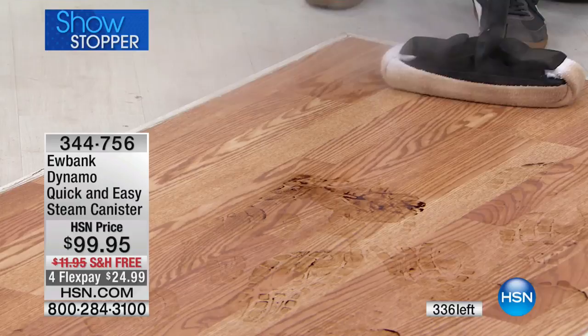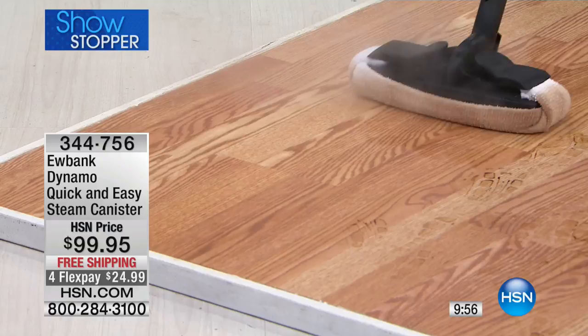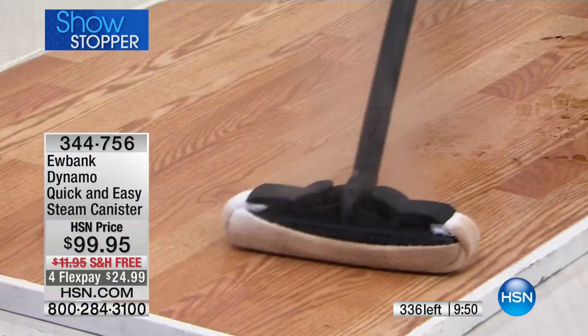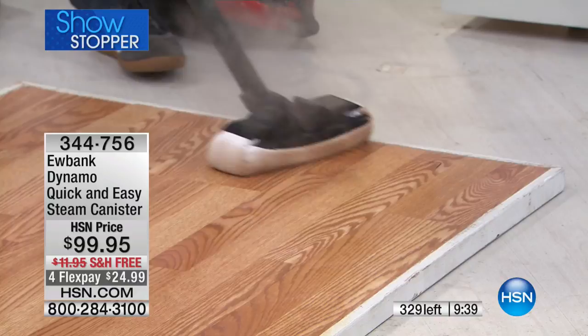It is 10 minutes or sellout, whichever comes first. We've got 330 left on screen with 100 and change in line getting theirs right now. It's been a year since we've been able to secure the Steam Dynamo back in stock. Carrie's going to keep showing you lots of great surfaces — from wood floors to tile to linoleum, whether it's scuff marks or dirty windows.